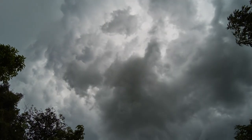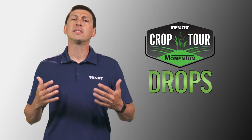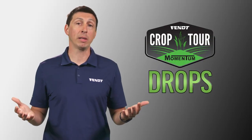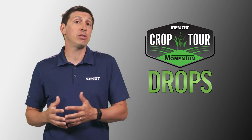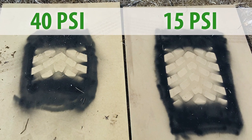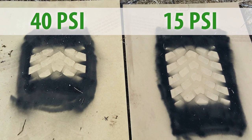However, if the optimal planting window is closing and the weather is not cooperating, sometimes we must put the seed in the ground or we may not plant at all. If you need to get into fields in less than ideal conditions, VF tires deflated to field pressure will give you better flotation and less compaction.